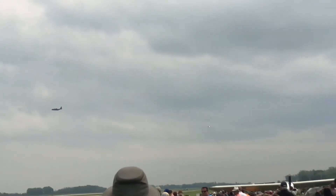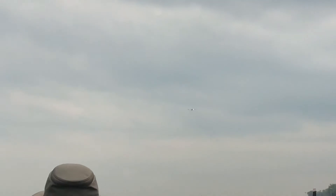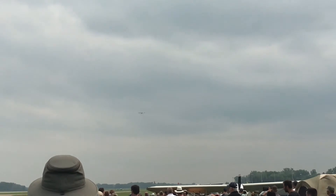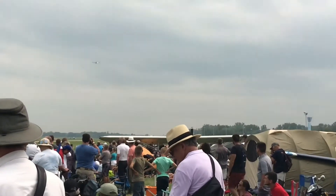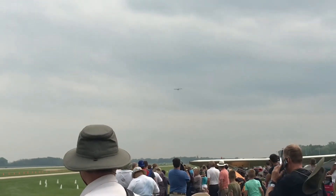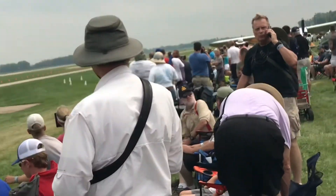Special Operations Squadron. Combat Talon 2 crews are extensively trained to conduct infiltration, exfiltration, and resupply of forces deep behind enemy lines. One of the most fascinating capabilities of the C-130 and its many variants is the ability to conduct short field operations using max effort procedures. During this intense maneuver, the aircraft is flown near stall speed during the approach and landing. The slower approach speed results in a shorter roll-out distance.